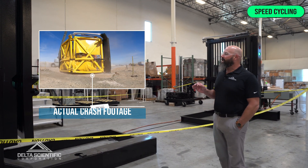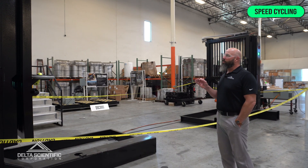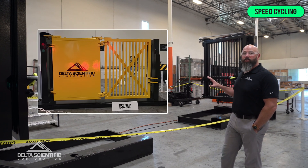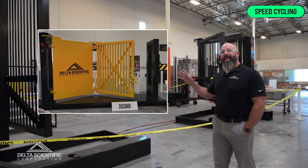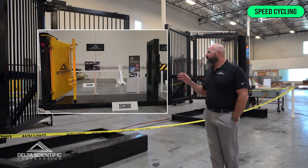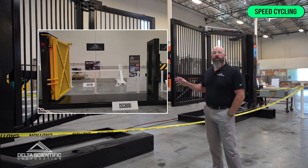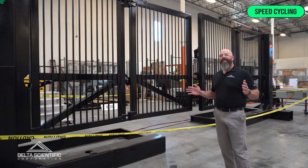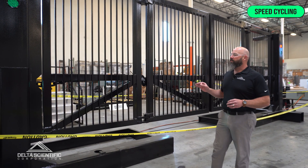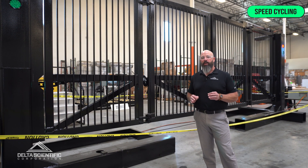We're incredibly proud of this gate in the way that it can be sold and specified in a single bifold, where you have a hinge on one side and a catch buttress on the other, or as you see here, which is a dual bifold where you have incredibly wide lengths up to 30 foot clear opening and can still achieve a near six second per vehicle throughput rate.